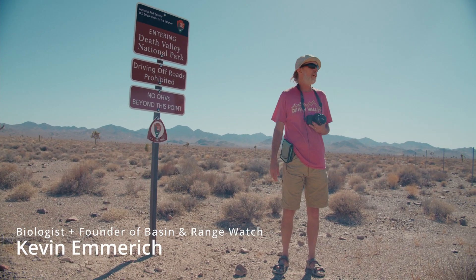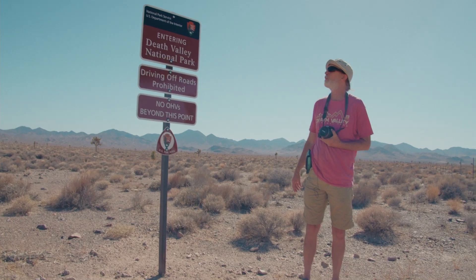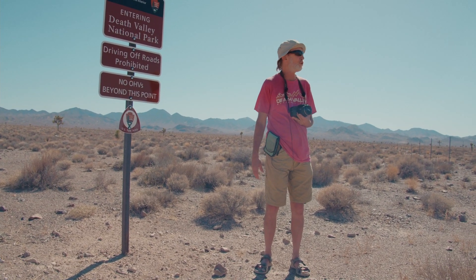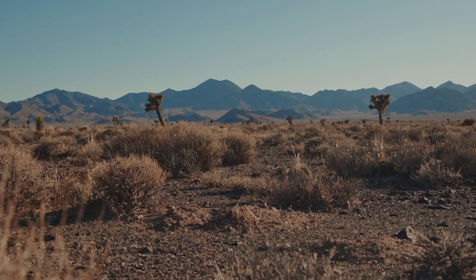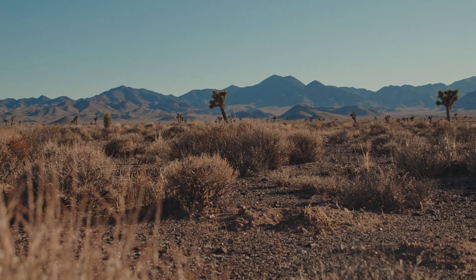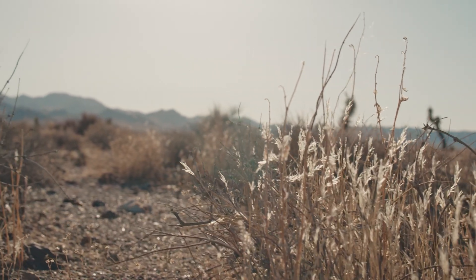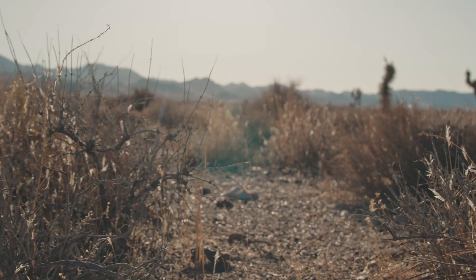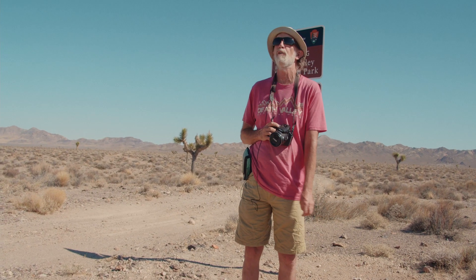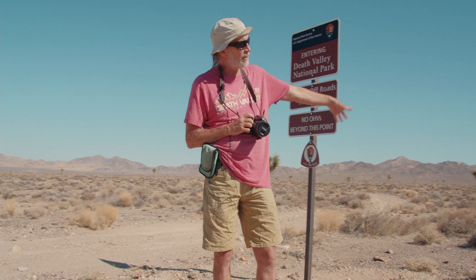This is the boundary of Death Valley National Park, known as the Nevada Triangle. We're here because the Sawtooth Solar Project would be right on the border of this. Behind me are the Grapevine Mountains — Grapevine Peak is almost 9,000 feet, a sky island with limber pine on top, one of the most remote parts of our national parks in the lower 48. A solar project would probably bring in a proliferation of invasive weeds that would fill up the basins within the park lands.